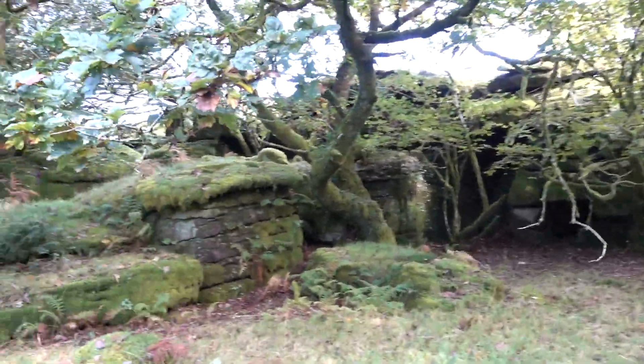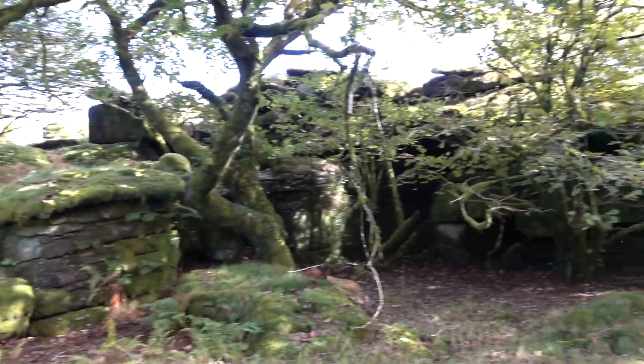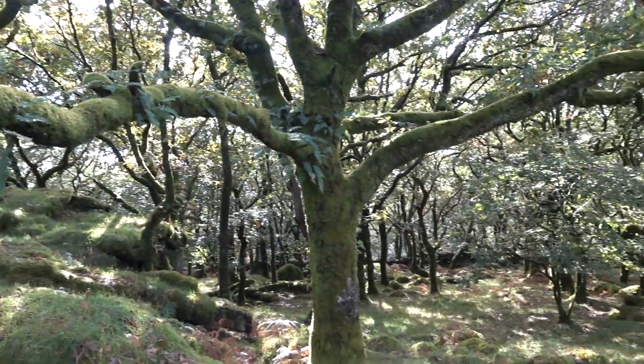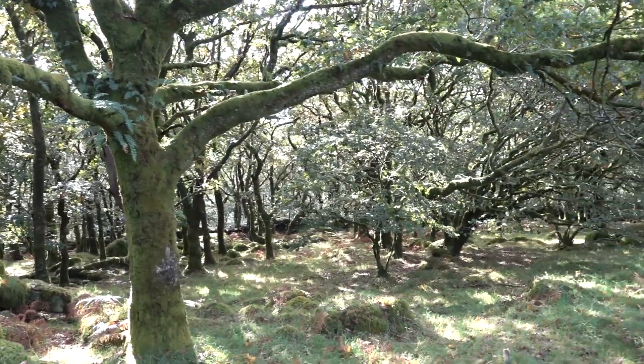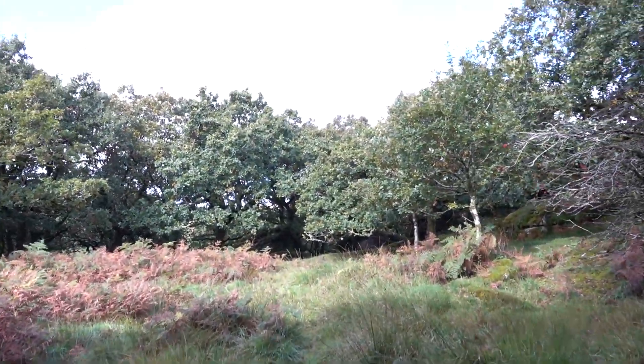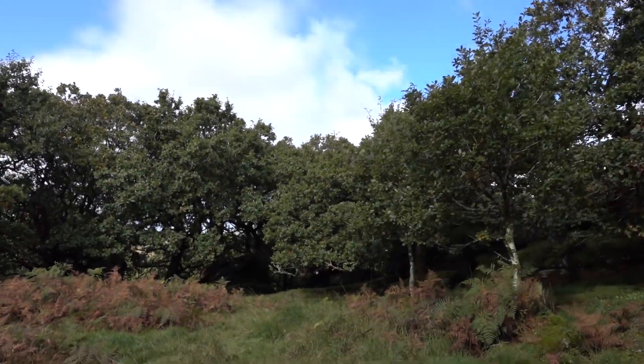Not too muddy across here. More on the top of Huckentor. It's a lovely wood — a really nice wood, when you're not on the wet bits. And we've got a dry-ish day for it today.